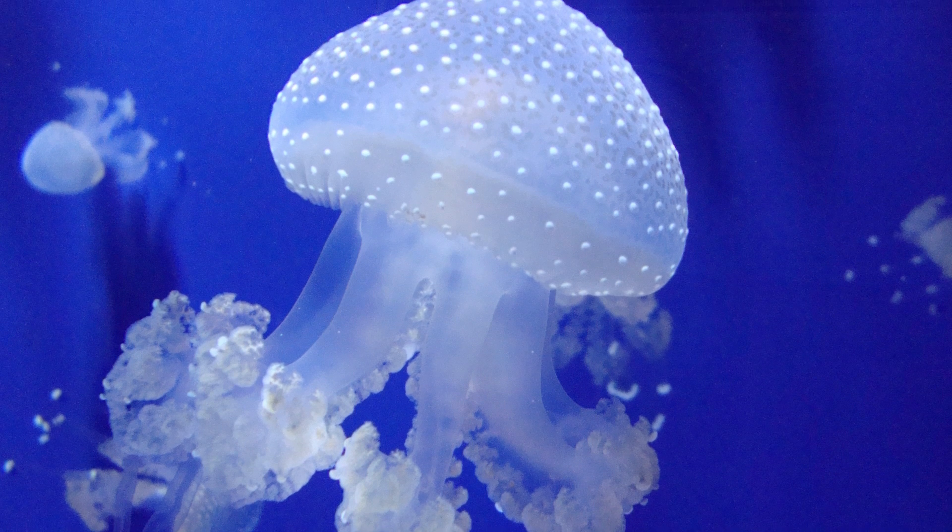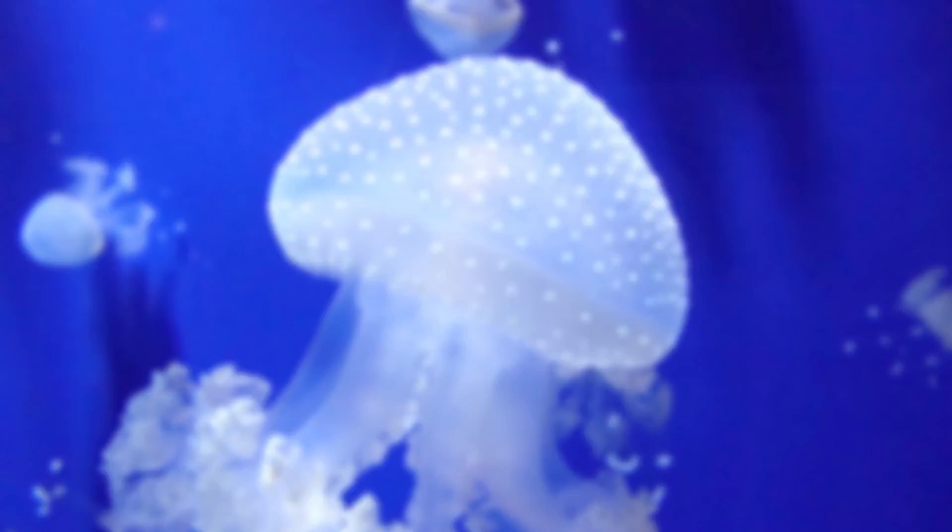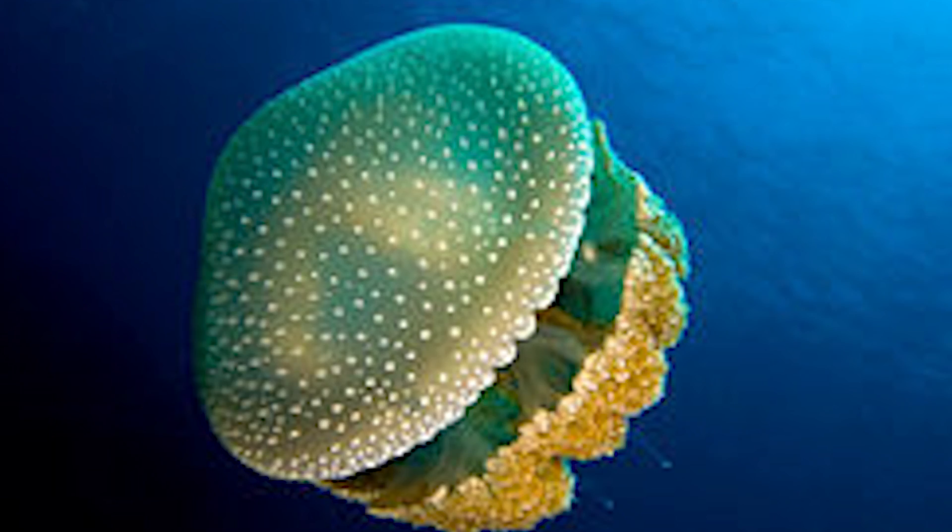But in October 2007, a specimen of the white-spotted jellyfish was found that had a bell measuring 28 inches wide. That may be the largest bell ever recorded.